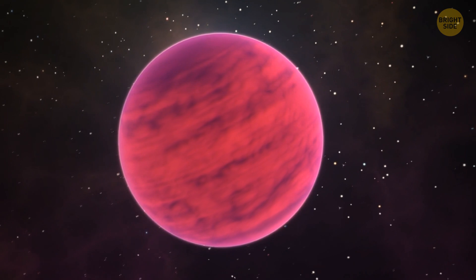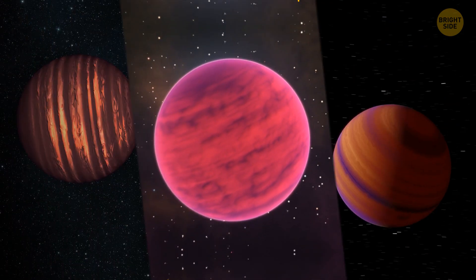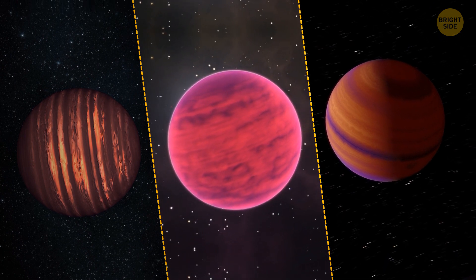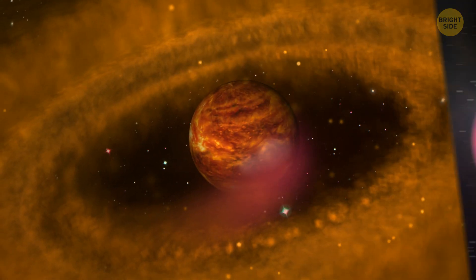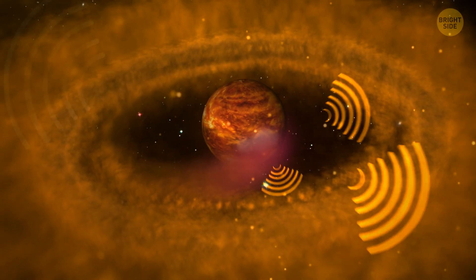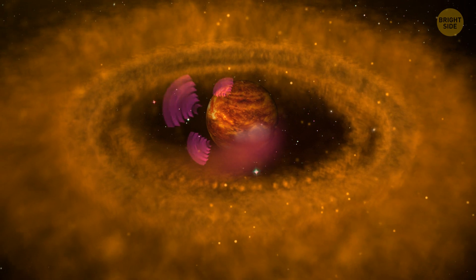Space bodies of this kind aren't actually brown. They occur in a wide variety of colors, but those are mostly invisible to the human eye. What we can see is the light they emit, and to us it appears to be dark orange or magenta.